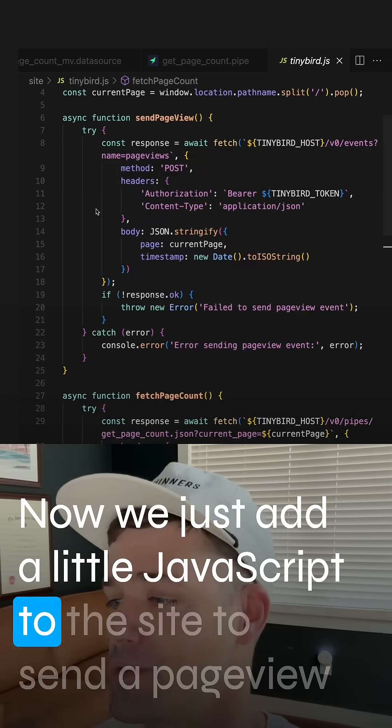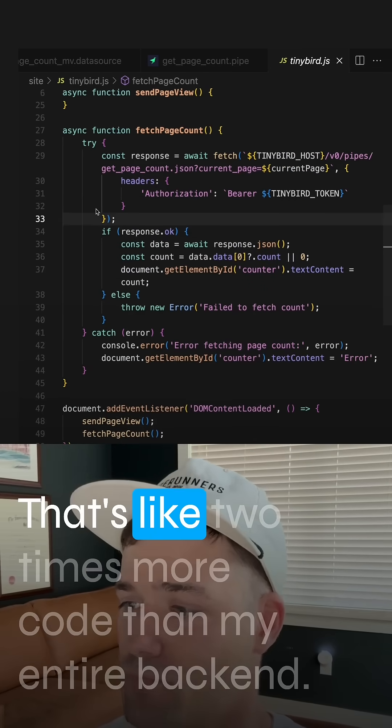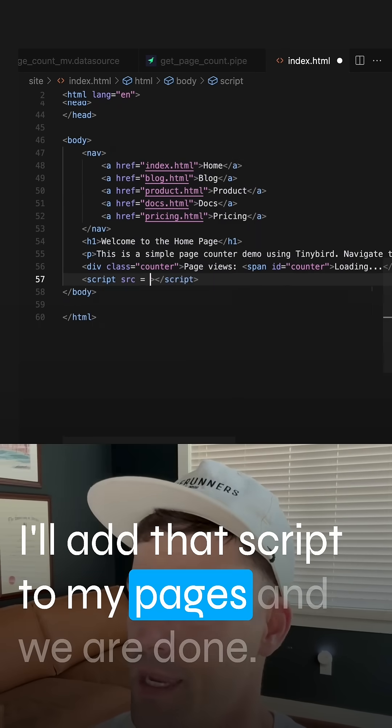Now we just add a little JavaScript to the site to send a page view event and fetch the count on page load. That's like two times more code than my entire backend. I'll add that script to my pages, and we are done.